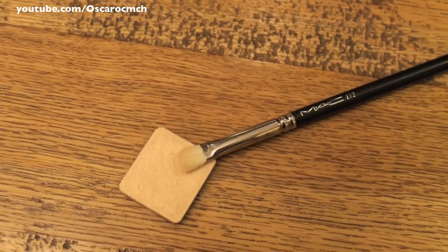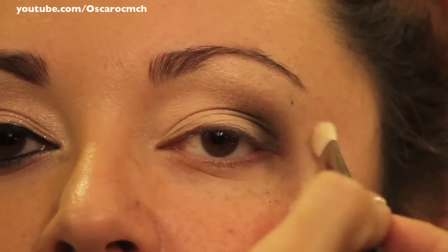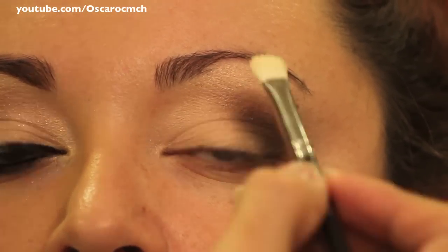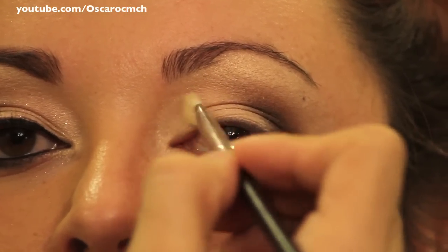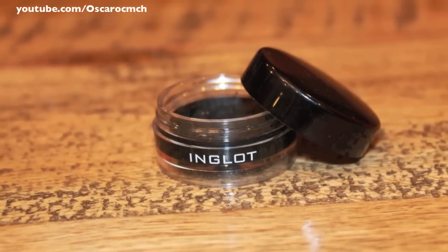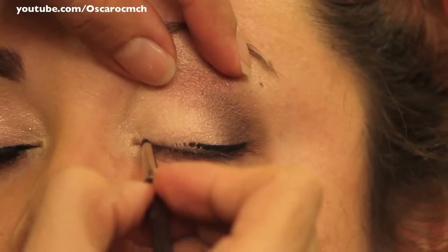Then Oscar used a beautiful yellow champagne eyeshadow by Inglot, number 30, as the eyebrow bone highlighter. He also highlighted the inner tear duct, then went in with Inglot's gel liner in number 77 — it is amazing and so precise.